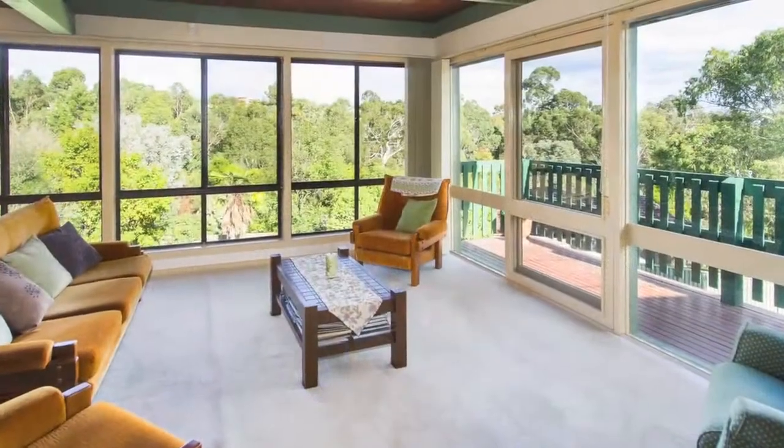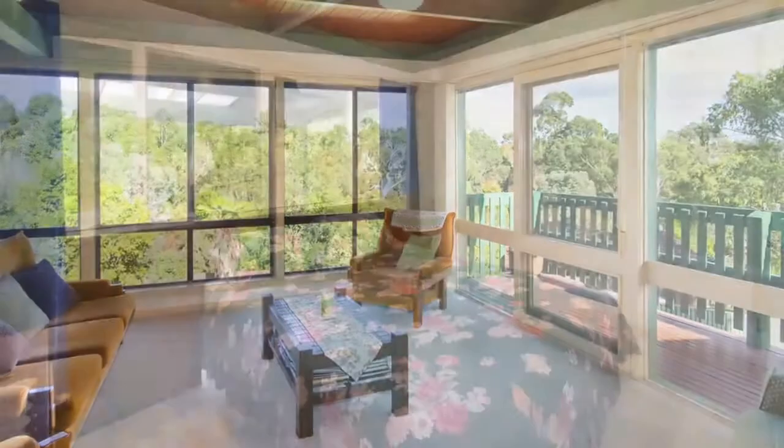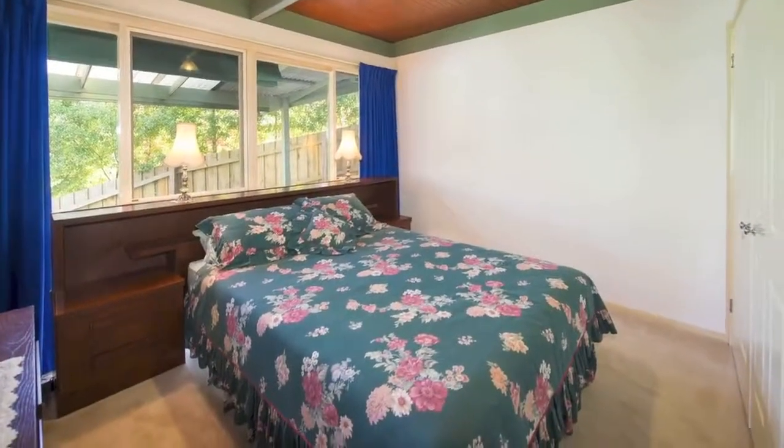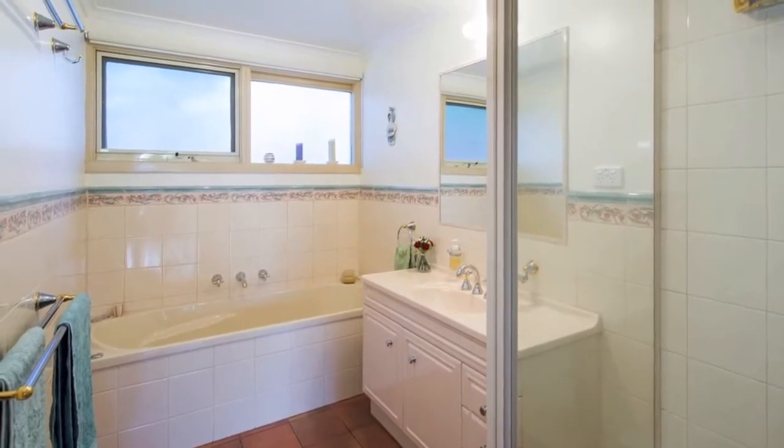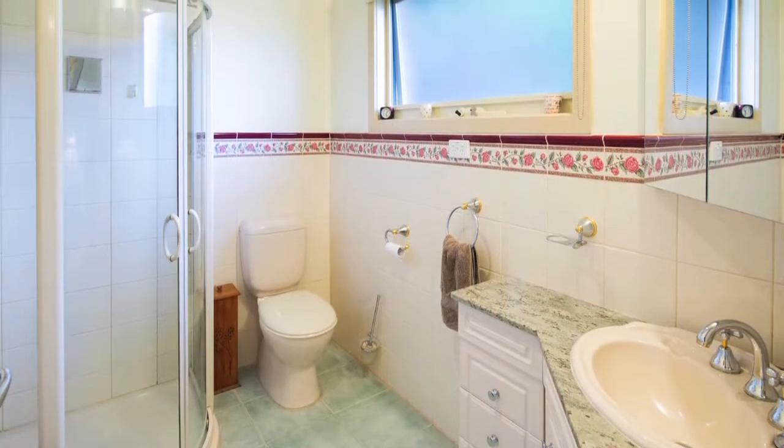The classic interior feels instantly inviting with its timber-lined ceilings and natural light. Three bedrooms with built-in robes and a spa bath family bathroom are upstairs. The private master boasts a deluxe en suite with granite bench top and walk-in robe.